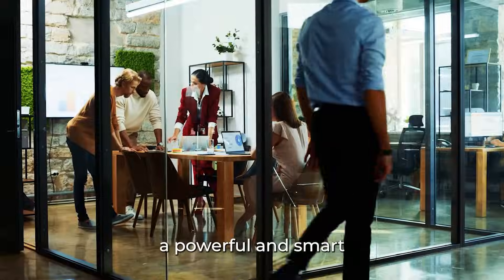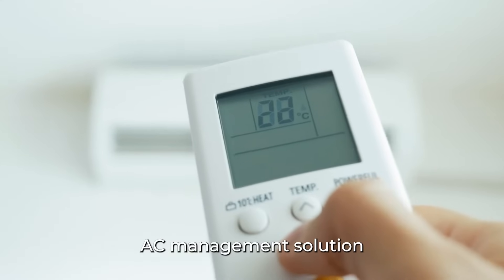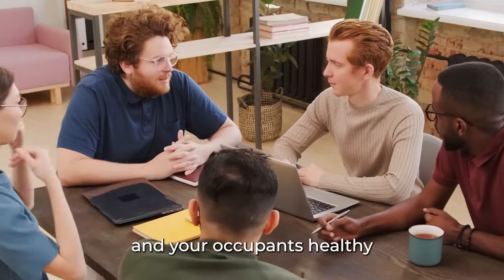Introducing Sensibo AirBend, a powerful and smart AC management solution that keeps your costs low and your occupants healthy.